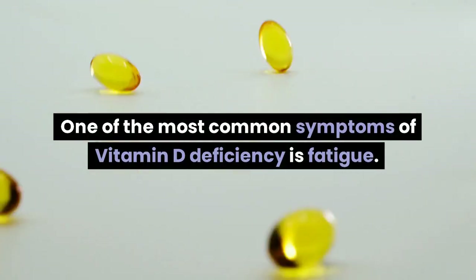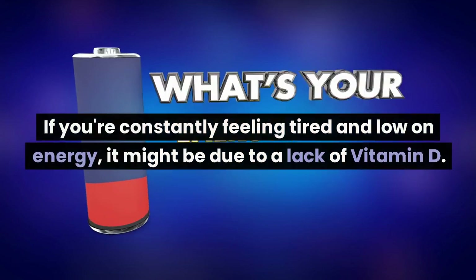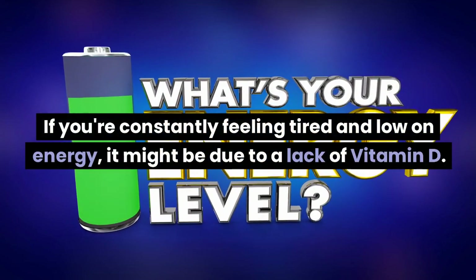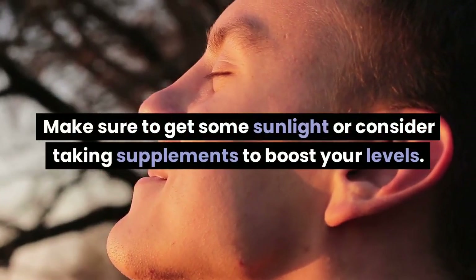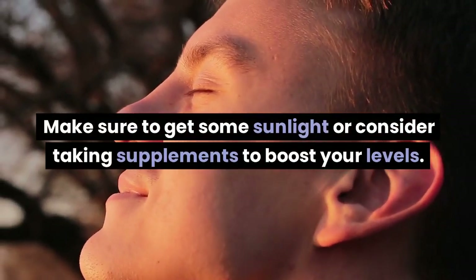Sign 1: Fatigue. One of the most common symptoms of vitamin D deficiency is fatigue. If you're constantly feeling tired and low on energy, it might be due to a lack of vitamin D. Make sure to get some sunlight or consider taking supplements to boost your levels.